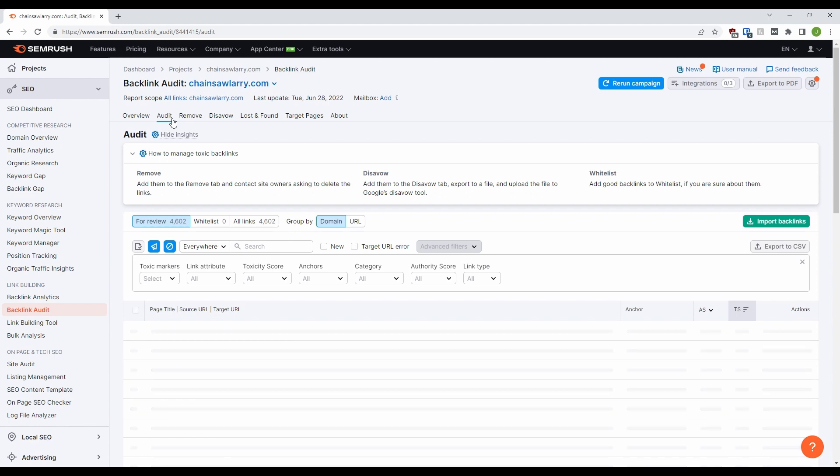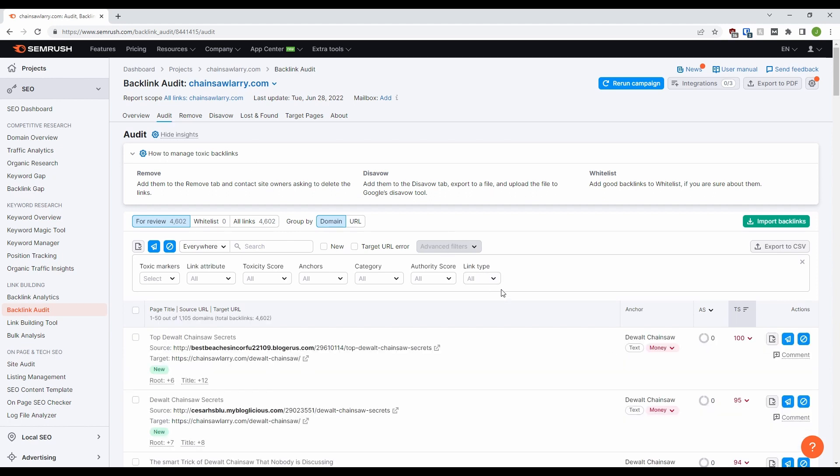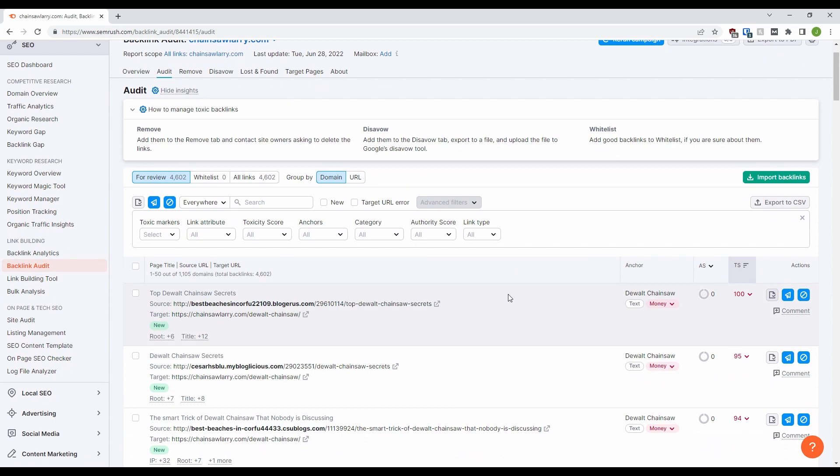First is the actual audit. This is where the individual links from the audit show up. As you can see, there are a lot here, and they are sorted by most toxic. For each link, you get some nice information such as how old they are, the anchor text, the referring domain's authority score, and then some actions. From here you can send each toxic link into one of three places. You can whitelist the link if you think it's acceptable. You can add to the remove section, where you can ask the site owner to delete the links. Or you can move them to disavow, which is where you can upload them to Google's disavow tool so they are no longer tracked by Google.